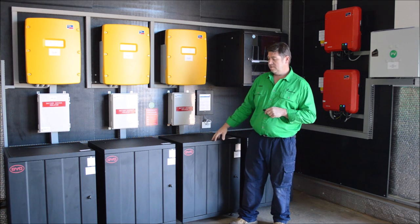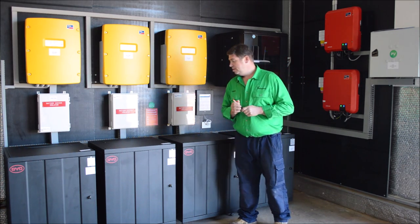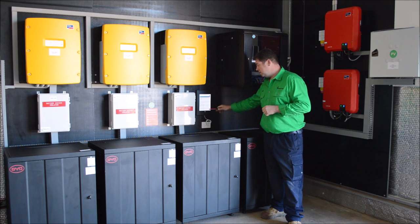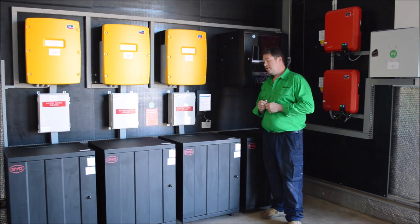These are the lithium iron phosphate batteries — they're 55.2 kWh in total. There is an iPad for display so you can see what's going on; it shows you all the graphs and whatnot, and it also tells you what's going on online from anywhere in the world.